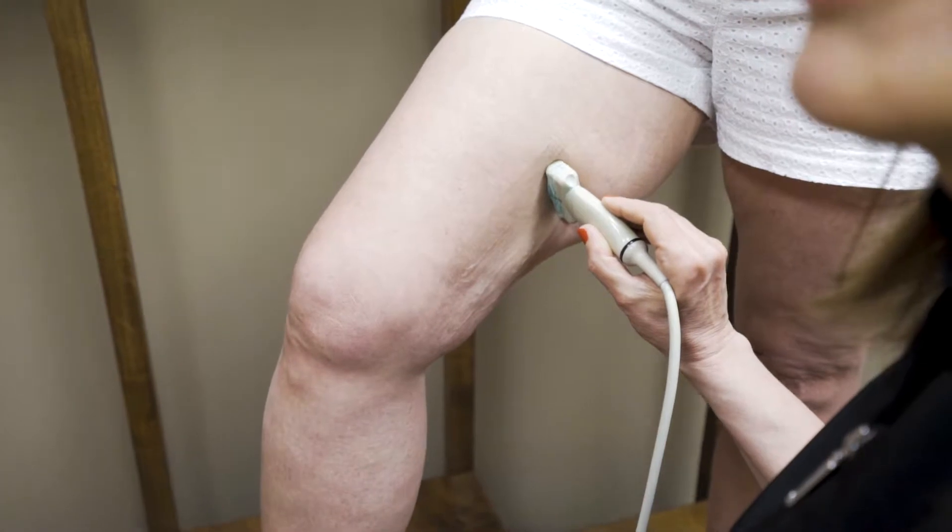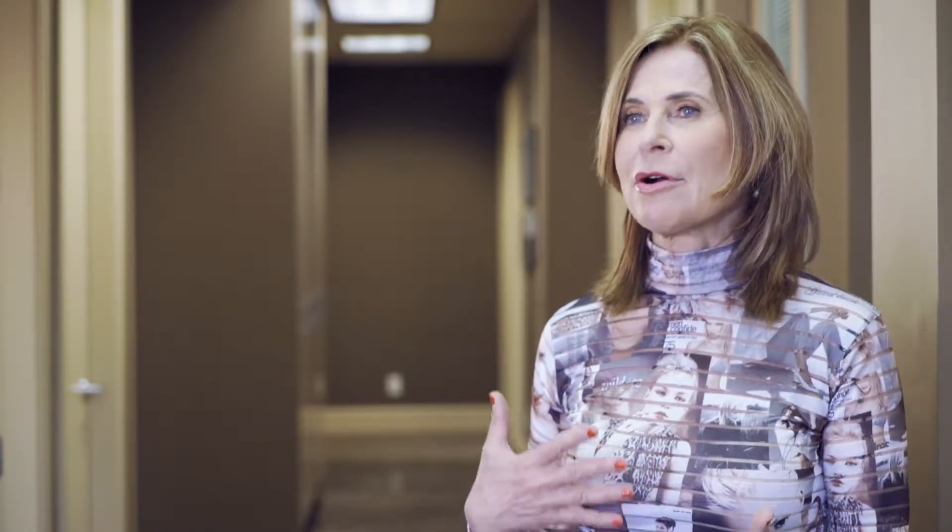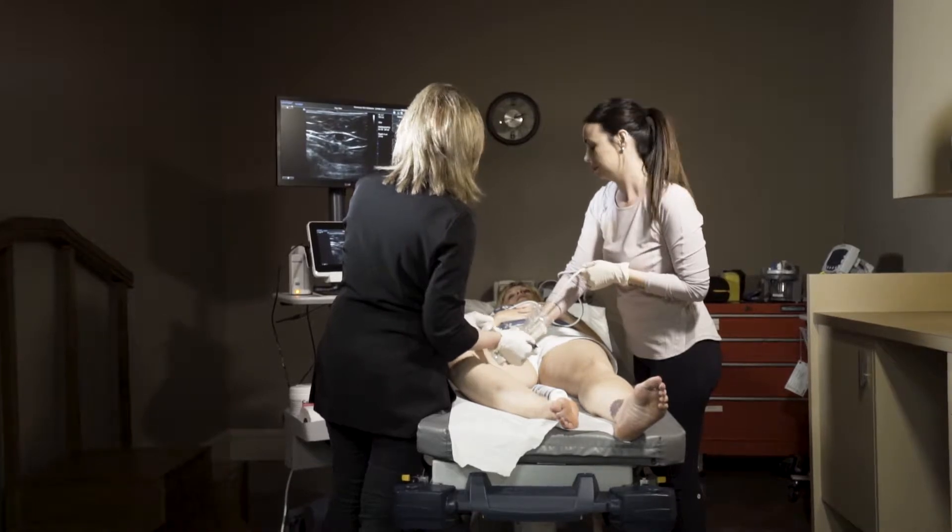This is a process that takes about 20 minutes to do one leg, and the patients are watching while I'm usually explaining as we go along. And then once we've identified where the problems are, I will make some recommendations in terms of treatment.